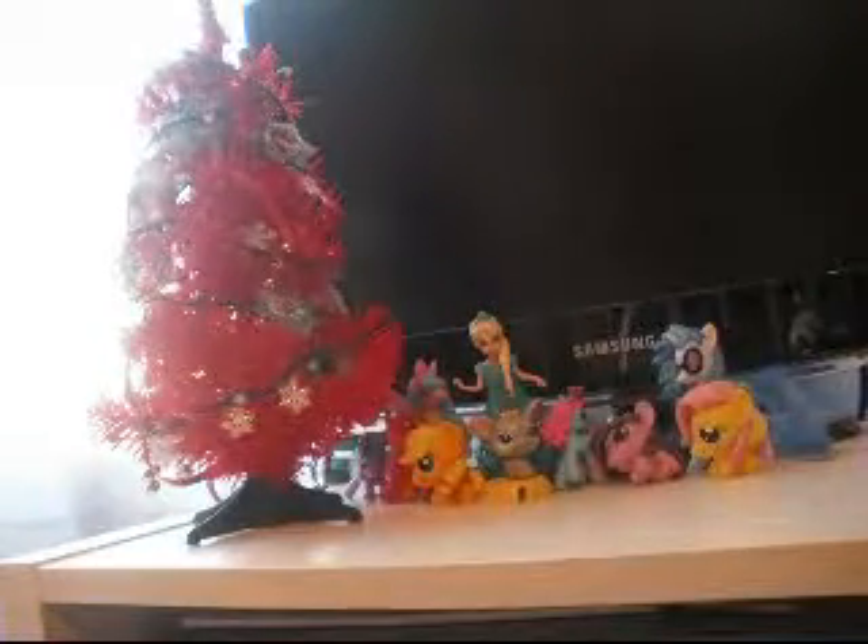We have our tree up. There's some frozen rings up there. Today we're here with a Christmas Mini Lalaloopsy. This is this year's Christmas Mini.